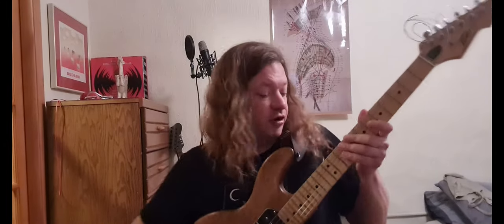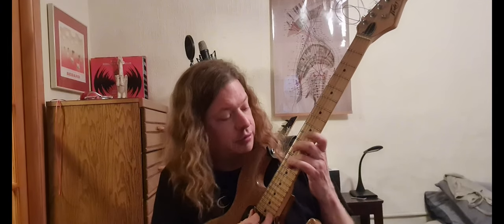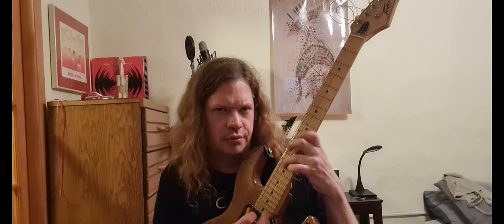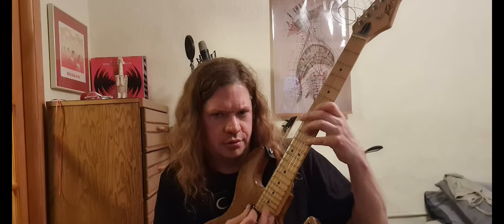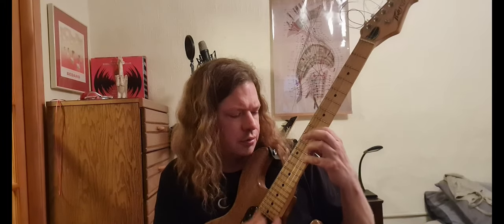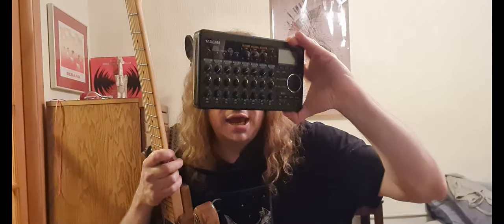Now you can make fun of me for not being prepared and fooling around. Anyway, now I'm prepared with a full arsenal: I got a baritone, a bass-six, a regular bass, and my trusty Tascam.